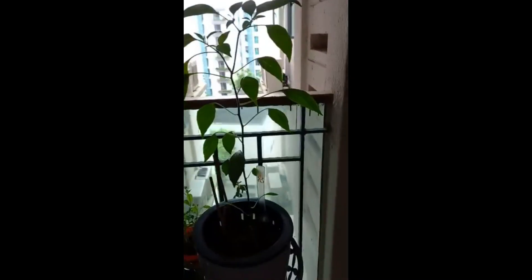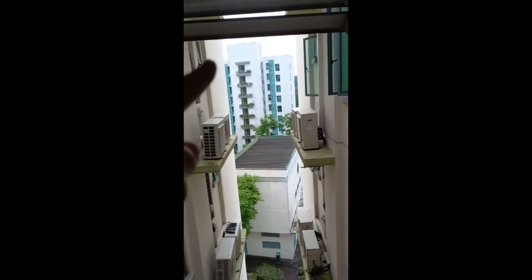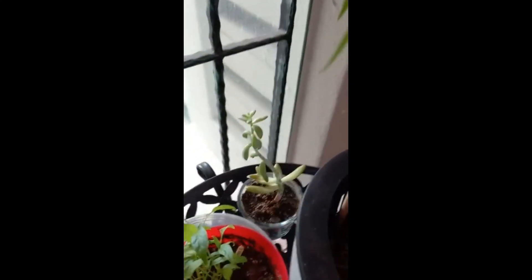First of all, the plants respond to changes. You can see the sun is on that side, so the stem will grow toward the sun in order to get more sunlight.